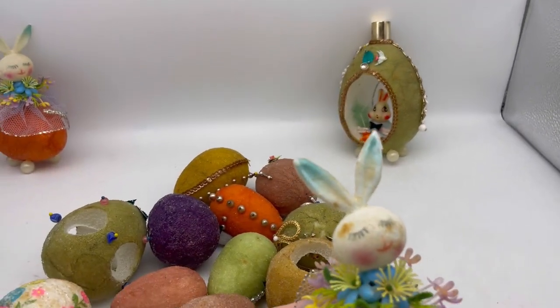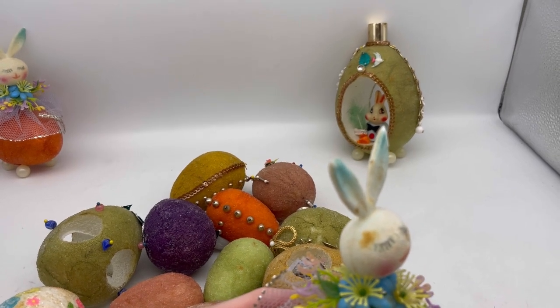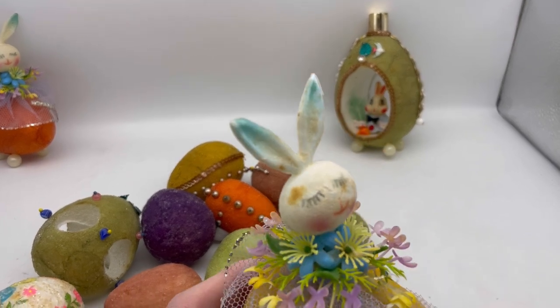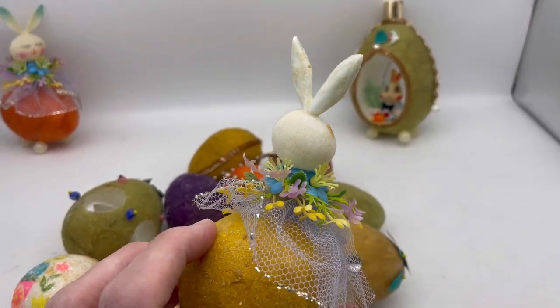This one here has a little bit of some marks on the face. It's sort of flocked. I did not attempt to clean this and I'm not going to attempt to clean this. I still think it is darling.